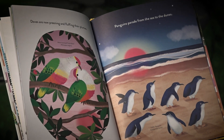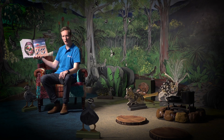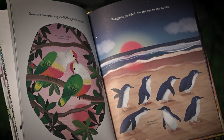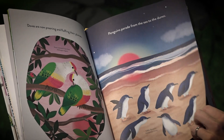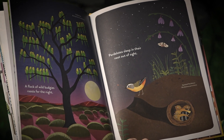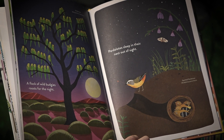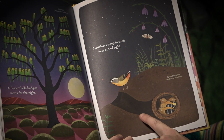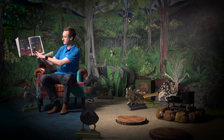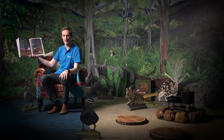Doves are now preening and fluffing their plumes. I wonder why they do that. Penguins parade from the sea to the dunes. A flock of wild budgies roosts for the night. Pardalotes sleep in their nest out of sight. You can see them down here in a burrow. That's a different place for a bird to live.